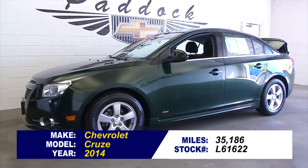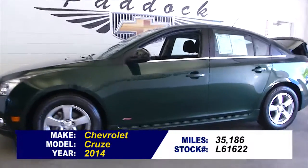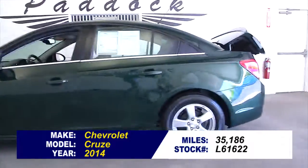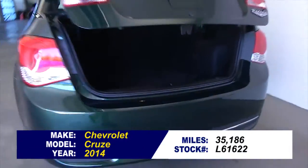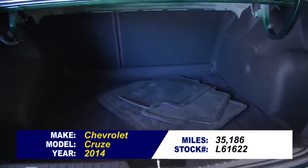Stock number L61622 is a 2014 Chevrolet Cruze with 35,000 miles. It also has a rainforest green exterior and a jet black interior.